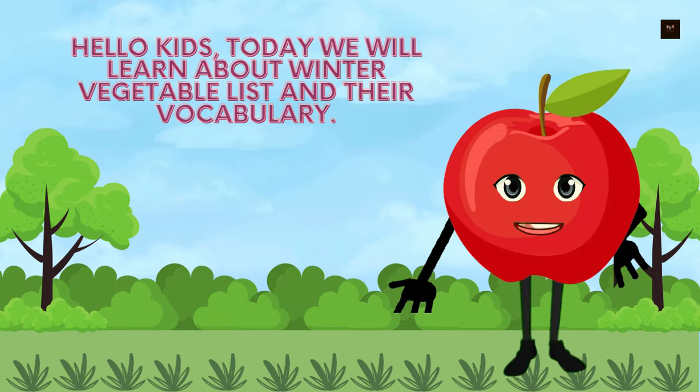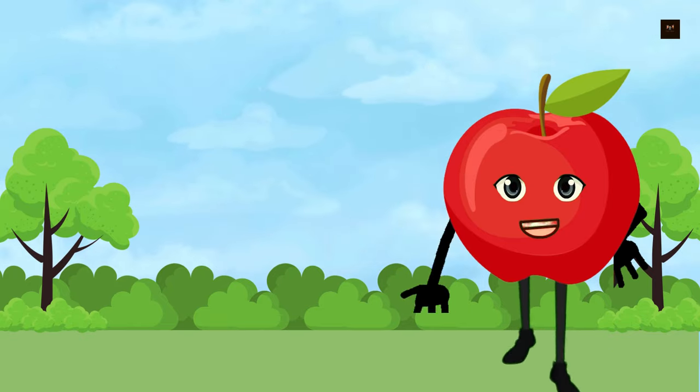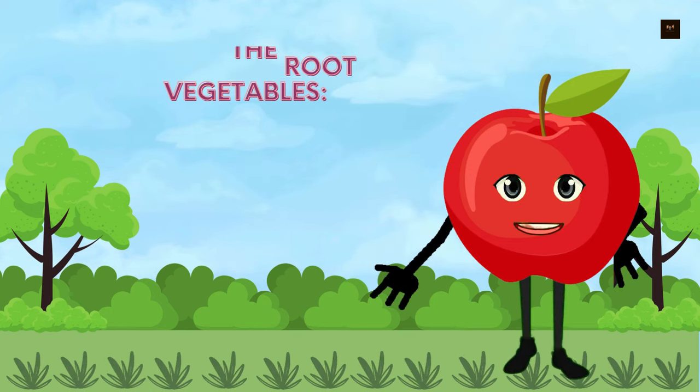Hello kids! Today we will learn about the winter vegetable list and their vocabulary. Firstly, we will know about the root vegetables.